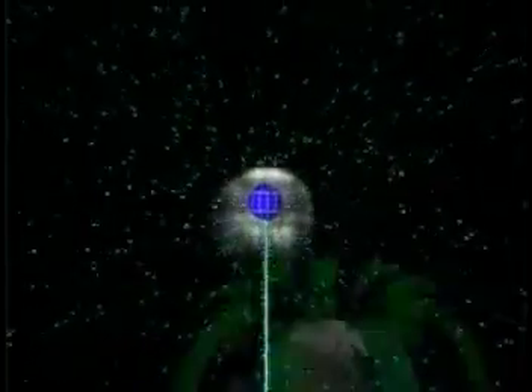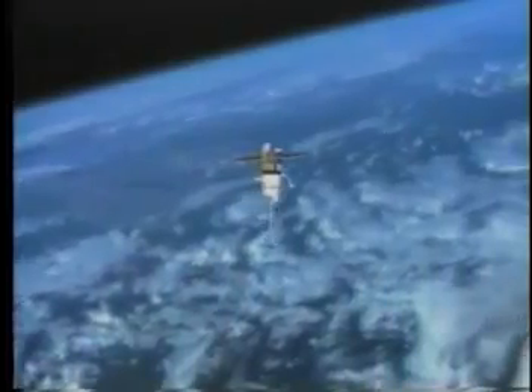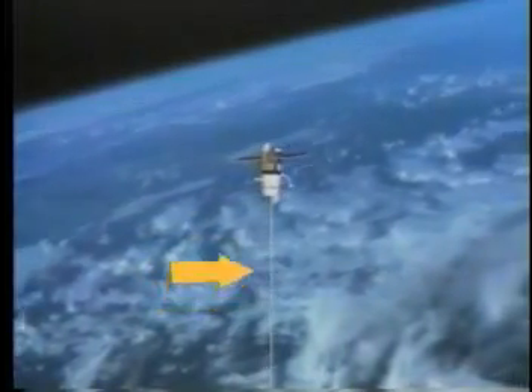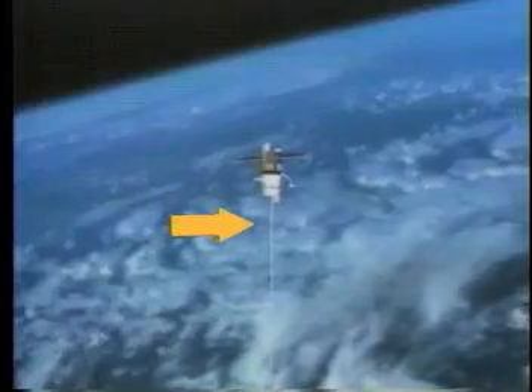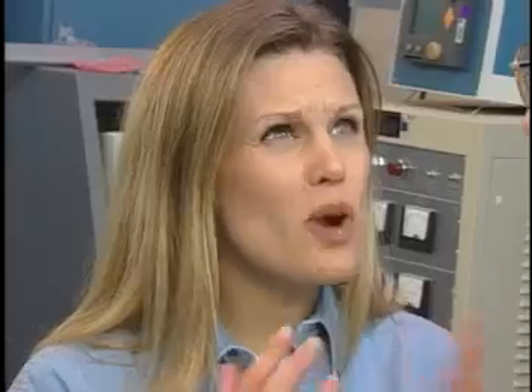The electrons that make up the electric current flowing through the conductor will experience a force when they move through a magnetic field like the Earth's. Since they're trapped in the conducting wire tether, the force will be applied to the tether and whatever is attached to it. Depending upon the direction in which the current is flowing, this force can be a push or a pull, either lowering or raising a spacecraft's orbit. So the direction of the current determines whether it's pushing or pulling. And the more current, the more force.